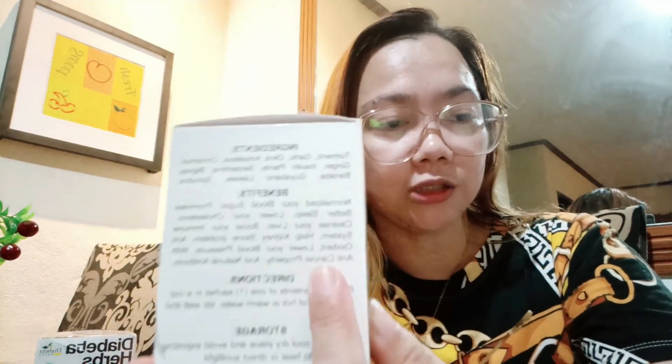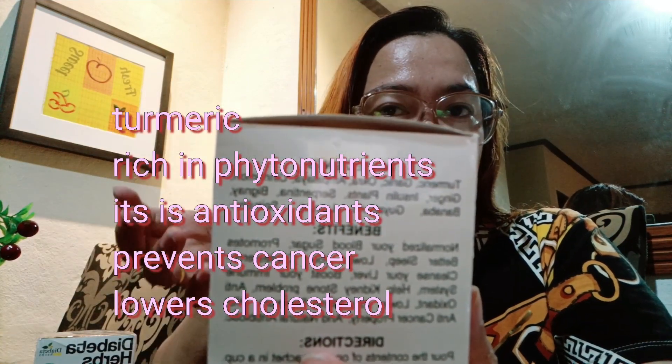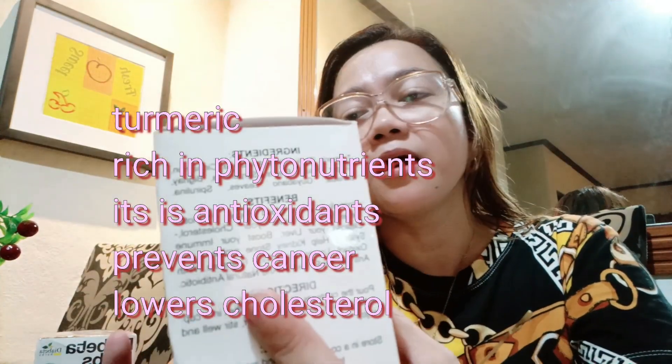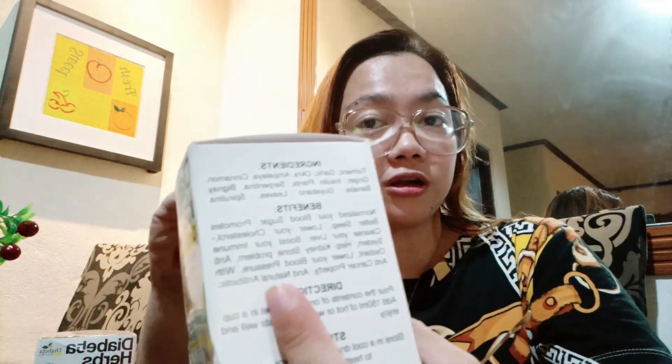Alam naman natin yung mga ingredients ito — sobrang healthy ito sa katawan. Tulad ng turmeric, meron syang phytonutrients na nag-protect sa katawan natin. Antioxidant din sya, it lowers cholesterol, anti-inflammatory, anti-bacterial, tsaka nakaka-boost sya ng immune system. Nakatulong din sya para sa ating cardiovascular health.